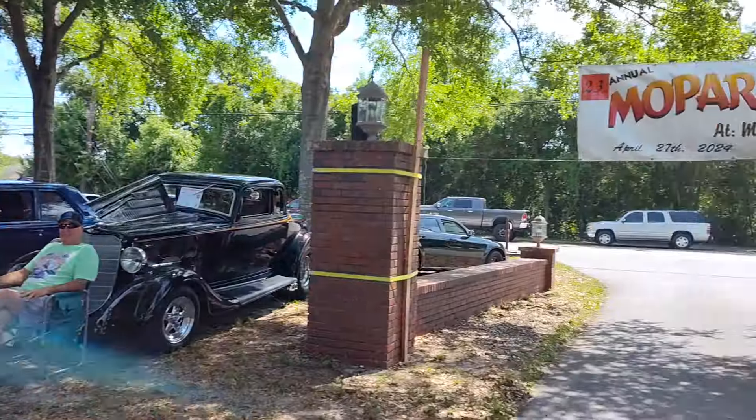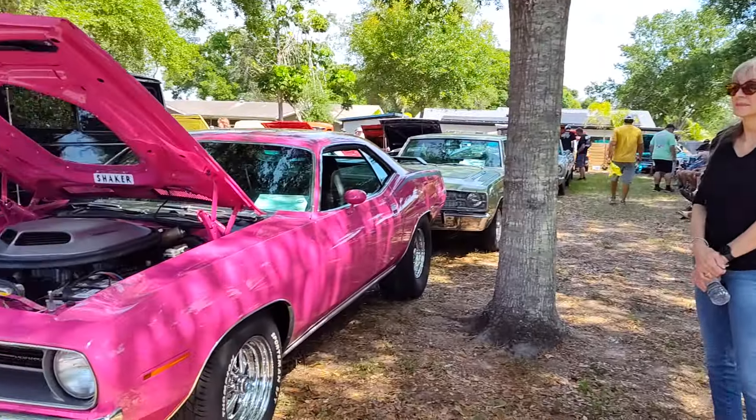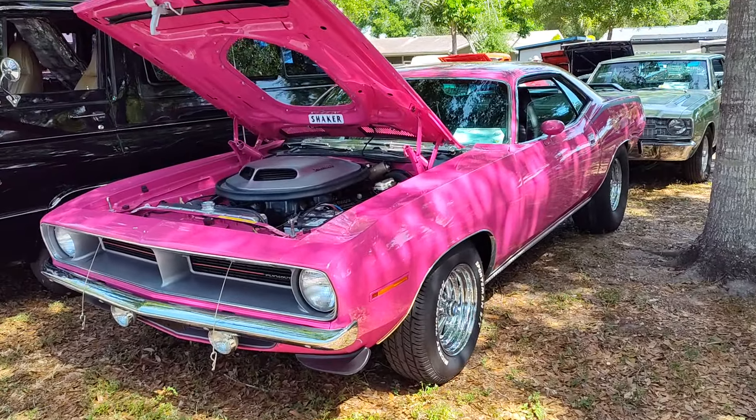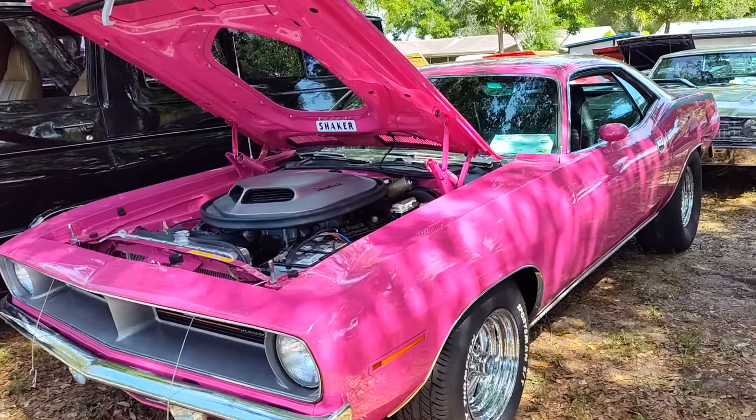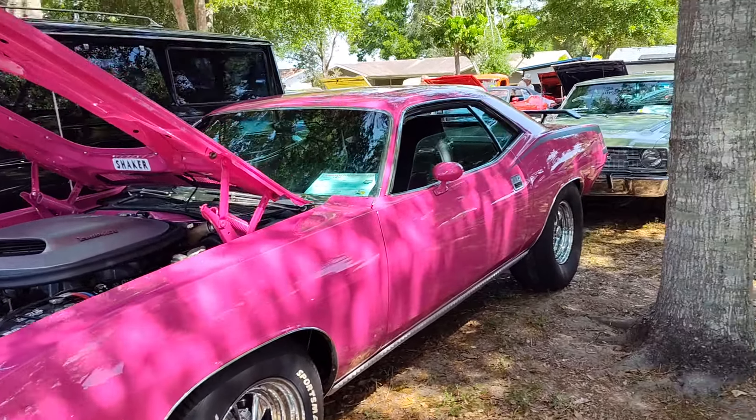Gauze Garage coming to you from the Mopars at Merritt's singularly unique event. You're looking at a beautiful 1970 Cuda, and this is owned by a very nice lady right here.